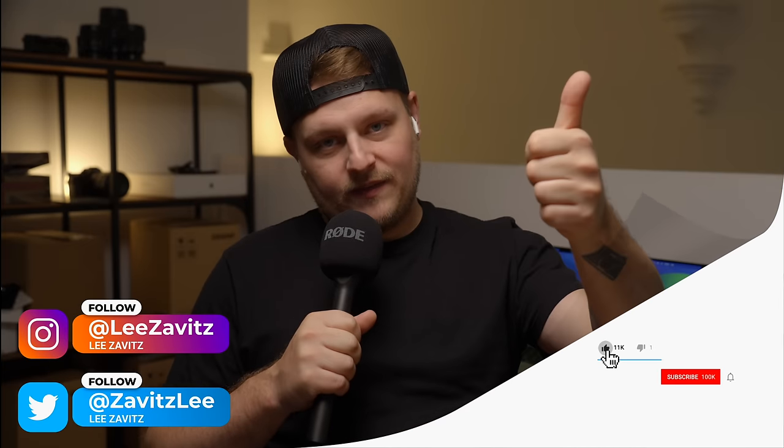Let me know in the comments below. Thanks for watching — if you liked it give it a thumbs up, don't forget to hit that notification bell, and I'll see you guys in the next one.